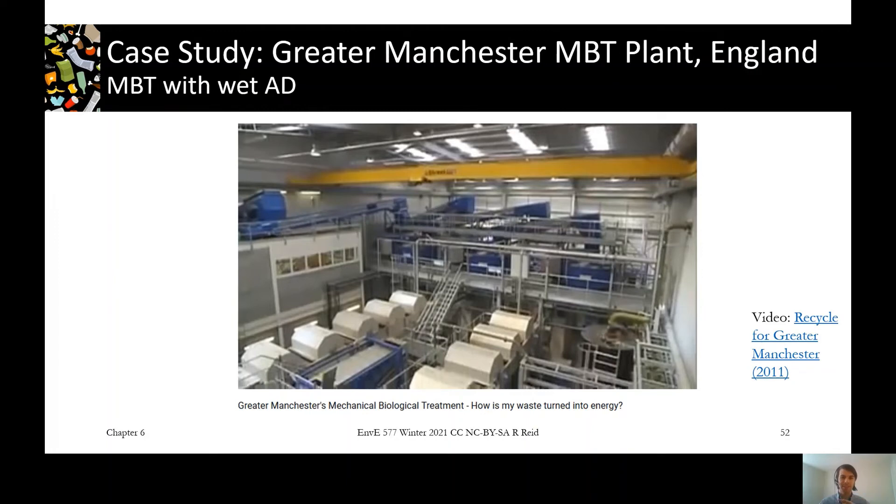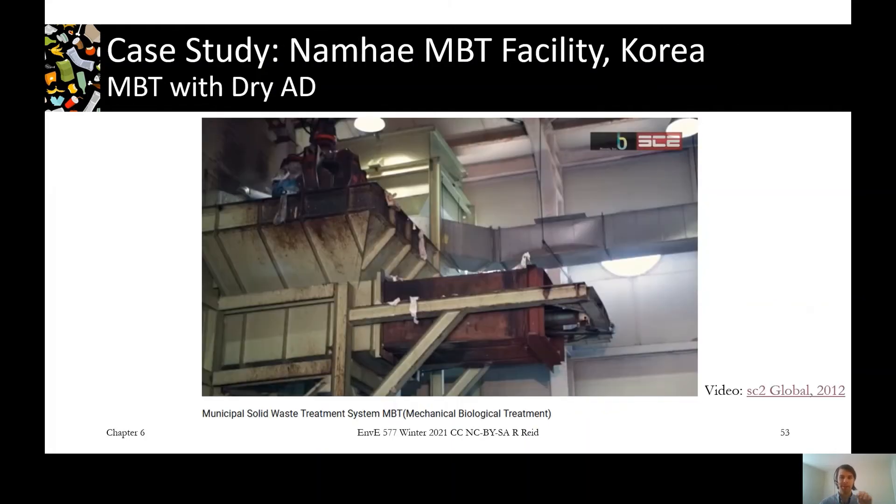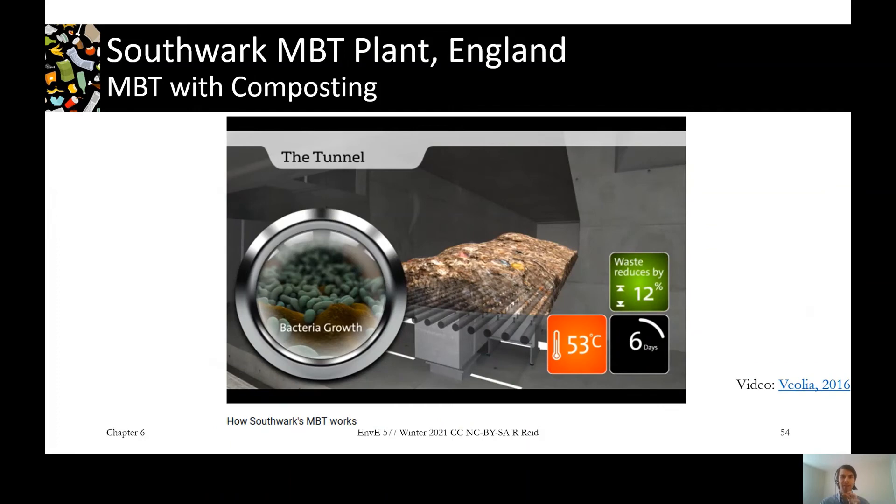I'll post videos for three facilities. Here's one in Greater Manchester, which uses wet anaerobic digestion as the biological fraction. There's one in Namhae, Korea, which uses dry AD for the biological portion. And a third in Southwark, England, which uses composting as the biological portion.